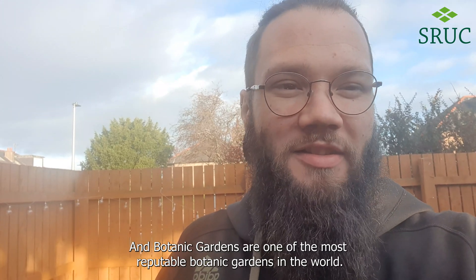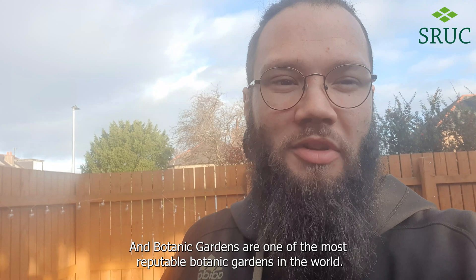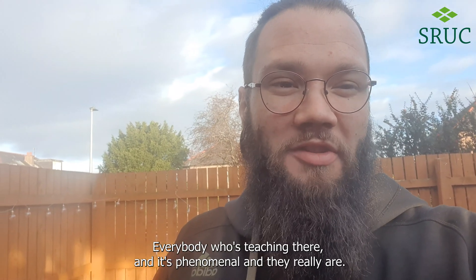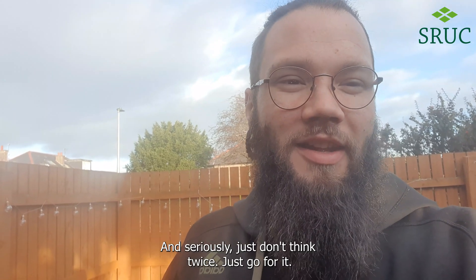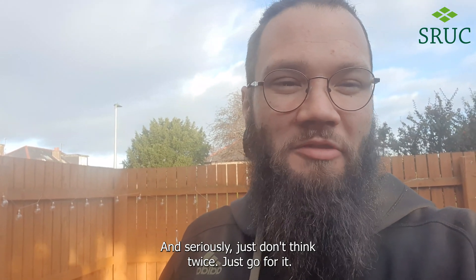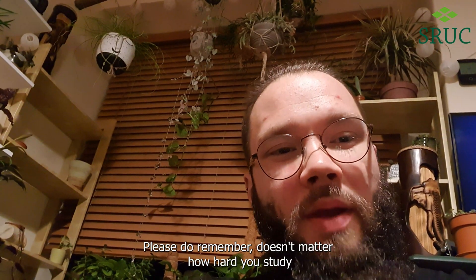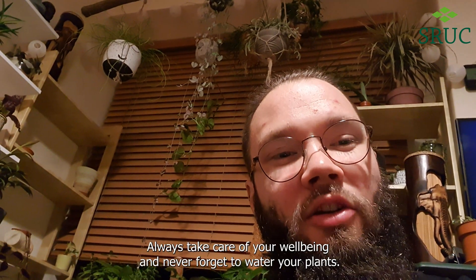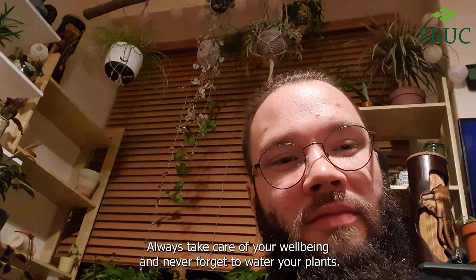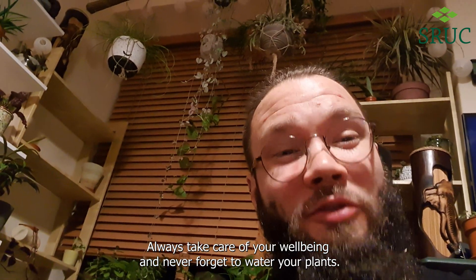Botanic Gardens are one of the most reputable botanic gardens in the world, and everybody who is teaching there is phenomenal, they really are. Seriously, just don't think twice — just go for it. You will not regret it. Thank you. And please do remember, it doesn't matter how hard you study, always take care of your well-being. And never forget to water your plants.